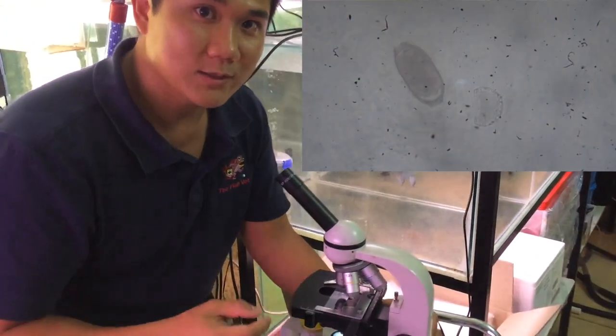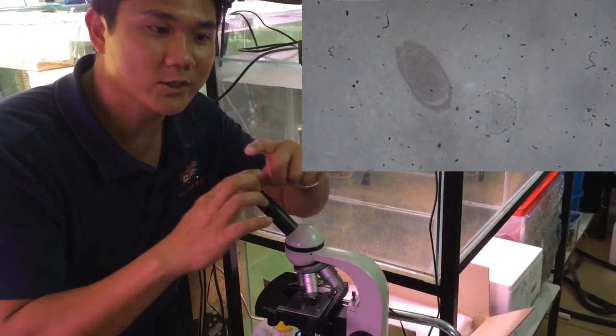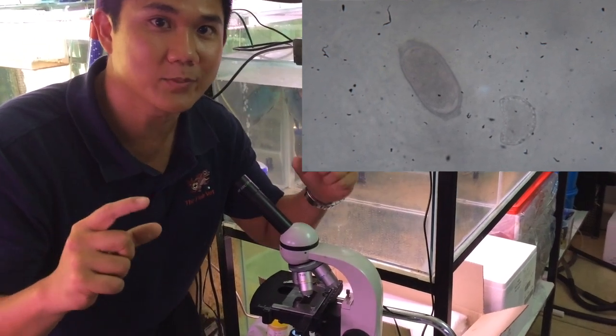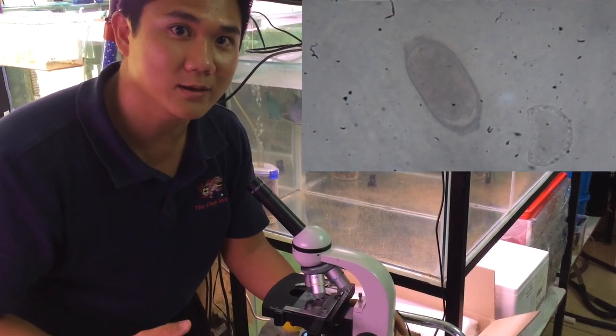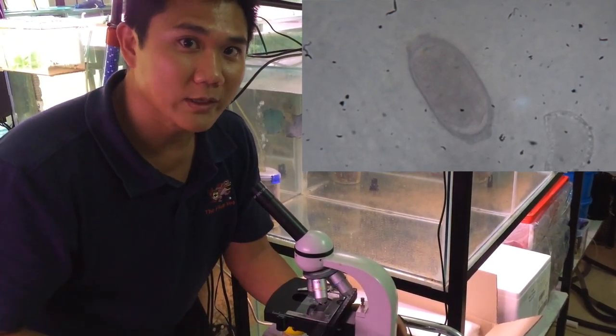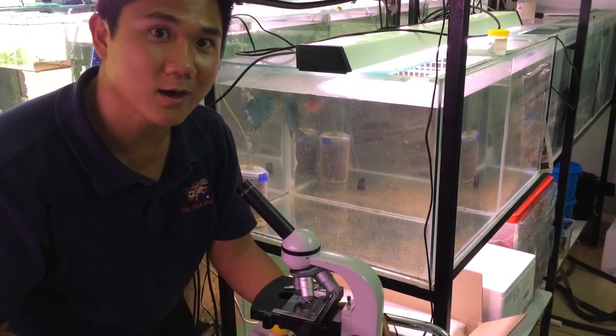What we found is we've got a lot of these capillaria eggs. They are oblong shaped and they've got two capped ends — they're typical of capillaria, which is an intestinal roundworm parasite. This is the reason why the fish is having these white feces, in effect diarrhoea.